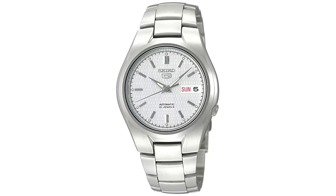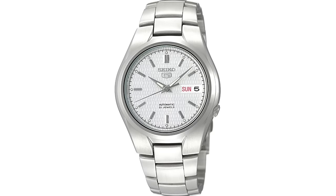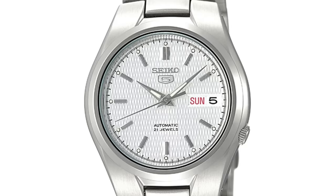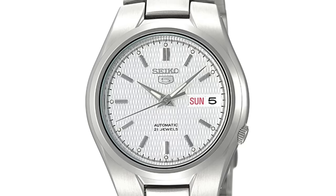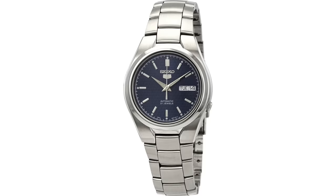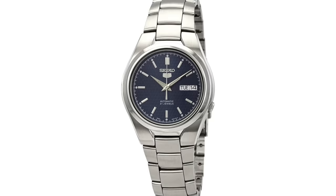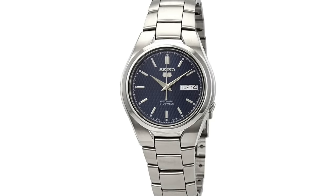There are also a couple of different variants to look at with very similar styling: the SNK-601 and the SNK-603 — a white and a blue dial variant of this case design — but they have interesting textured dials, which I think add a little bit more fun if you want something a bit more out there compared to these very straightforward models.